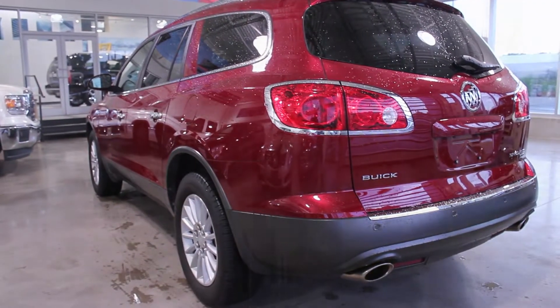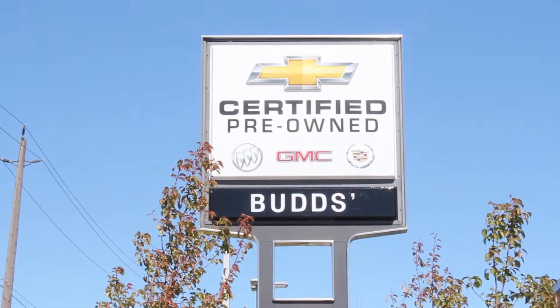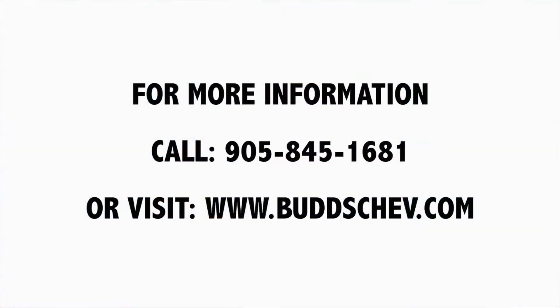If you're looking for an SUV that combines luxury with practicality, look no further than Bud's Chevrolet, the family business that service-built.